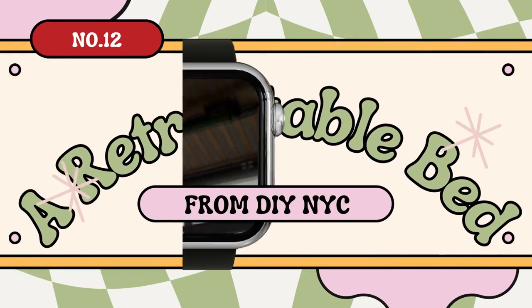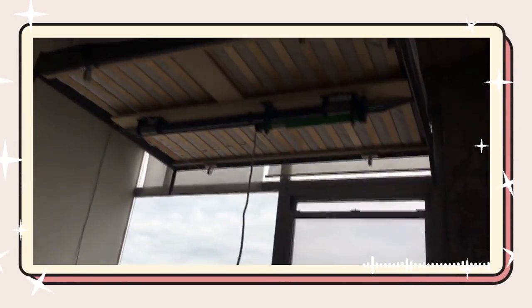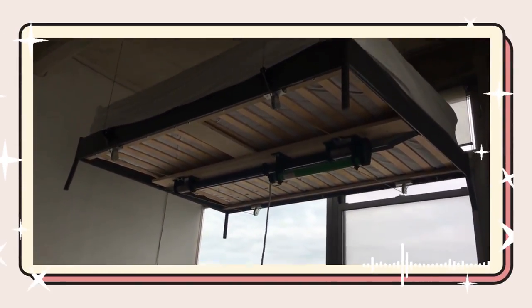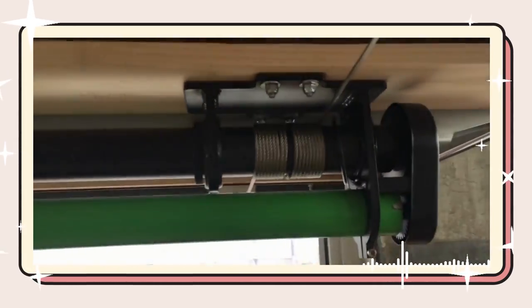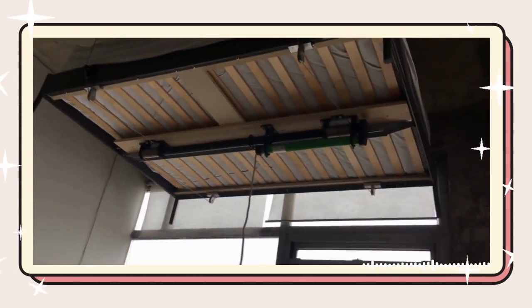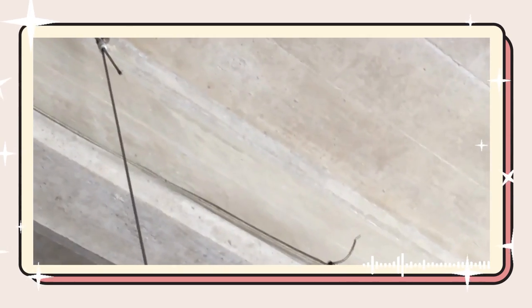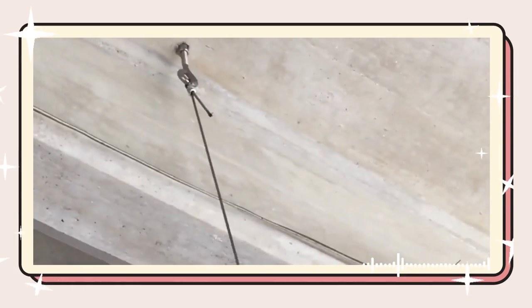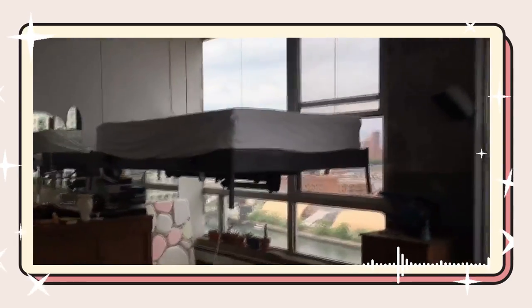Number 12: A retractable bed idea from DIY NYC. Turn your NYC or other center-town apartments into a multi-purpose haven with a retractable bed. Retrofit an IKEA steel frame with a garage storage hoisting system, achieving smooth elevation and descent at the flick of a switch. Install sturdy pulleys and craft aluminum housings for reliability. Securely anchor your bed to the ceiling for a safe, transformative sleeping solution. Imagine valuable guest space in a jiffy without compromising your city living experience.